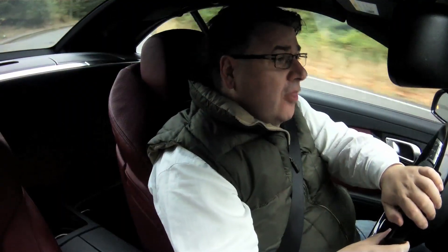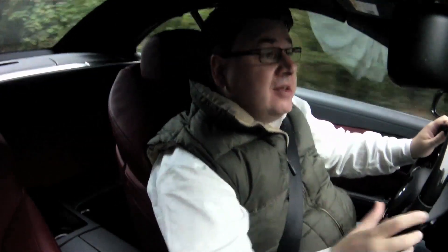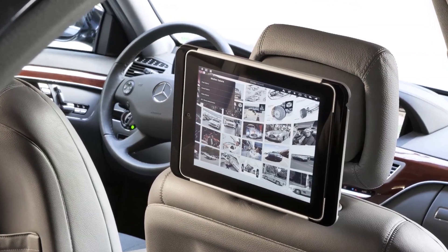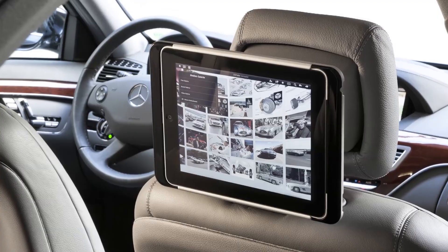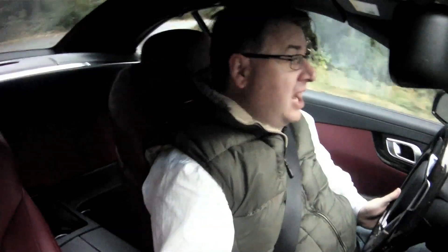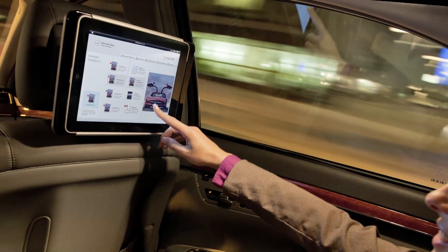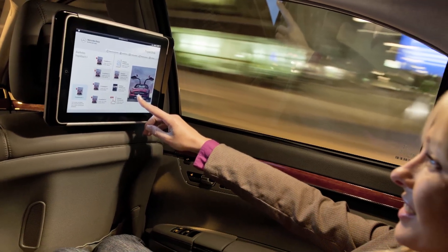Mercedes have been working on their latest evolution of their telematics system, which is going to give you internet access right inside the vehicle. You're also going to be able to interact with your vehicle. It's going to include things like over-the-air diagnostics, custom planning for trips, concierge service, Google local searches, and even Facebook right in your Mercedes-Benz.